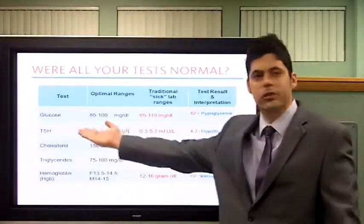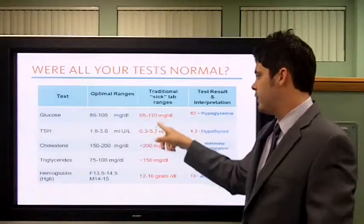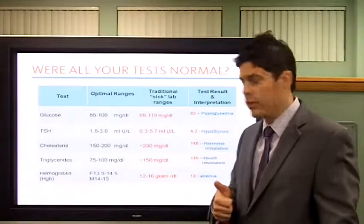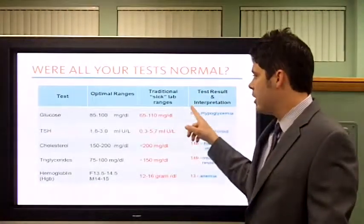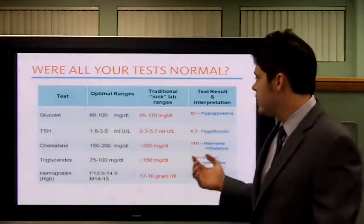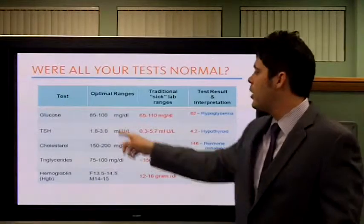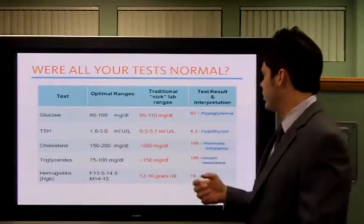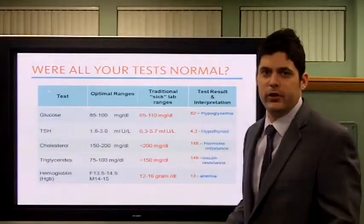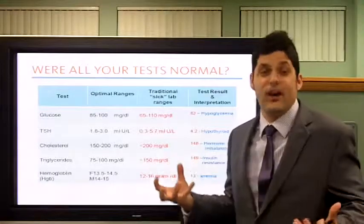Here's an example. We use blood sugar — glucose. This is an easy one. Traditional sick lab range: 65 to 110. If you're in there, you're normal. If your blood sugar is 82, you'd be between 65 and 110, but in reality, for the functional ranges I use in my clinics, I want you between 85 and 100 for blood sugar. So at 82, you'd be hypoglycemic — low blood sugar — getting weak before you eat, irritable before you eat. You know you have to eat or you're going to take someone's head off.